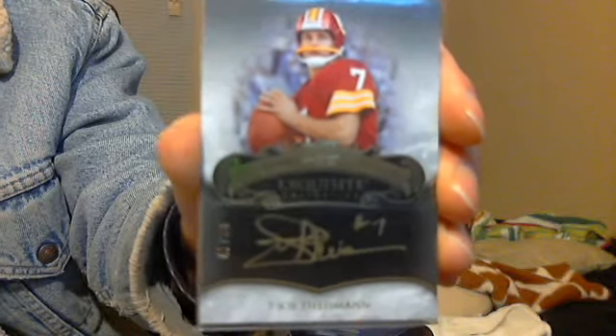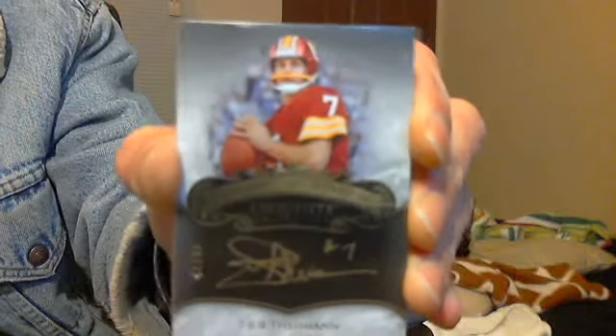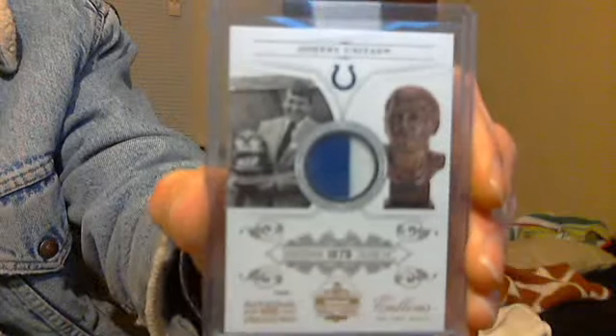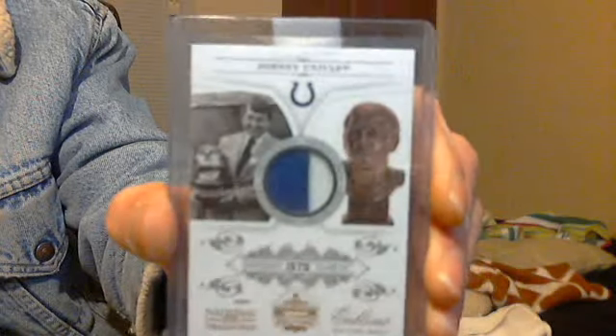Start off with a little bit of football. Out of Exquisite, a Joe Theismann Gold Inc. Auto, numbered 42 of 50. Then a Johnny Unitas two-color patch out of National Treasures, number 23 of 25 on the back.